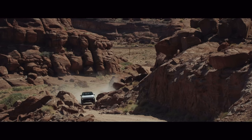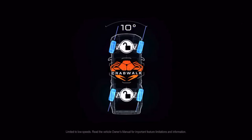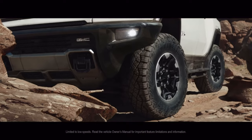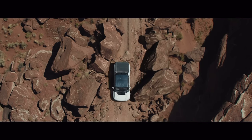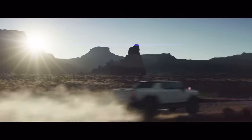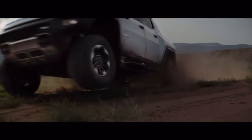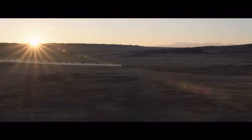With a revolutionary new setting called Crab Walk, Hummer EV has the ability to drive diagonally for an agility no other truck can match. And full underbody armor and rock sliders help make Hummer EV ready to conquer even the toughest terrains.